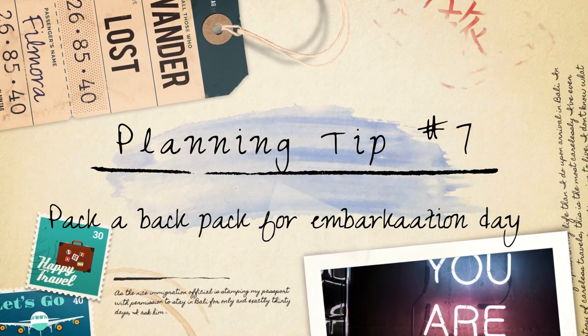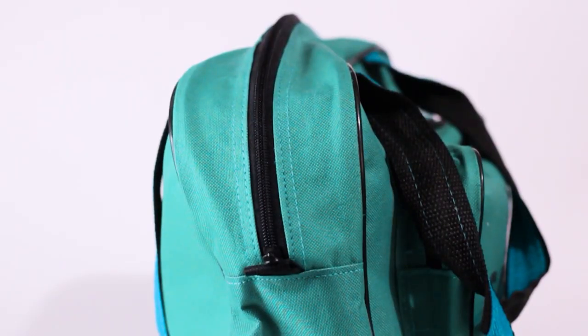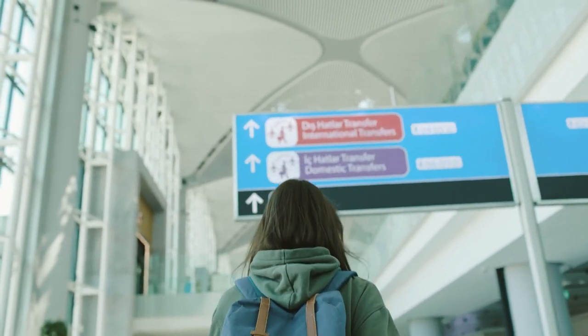Planning tip number seven: pack a backpack for embarkation day. When getting ready for your Disney cruise, it's a smart idea to pack essentials in a backpack. This separate backpack will contain important items that you'll need right away upon boarding the ship.